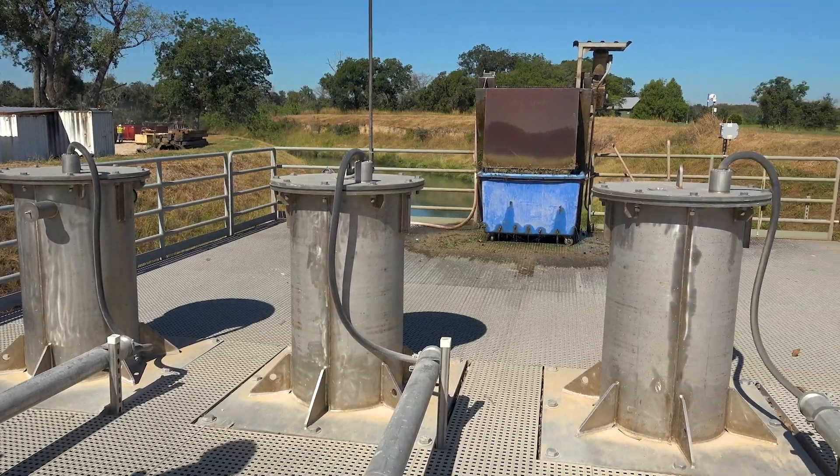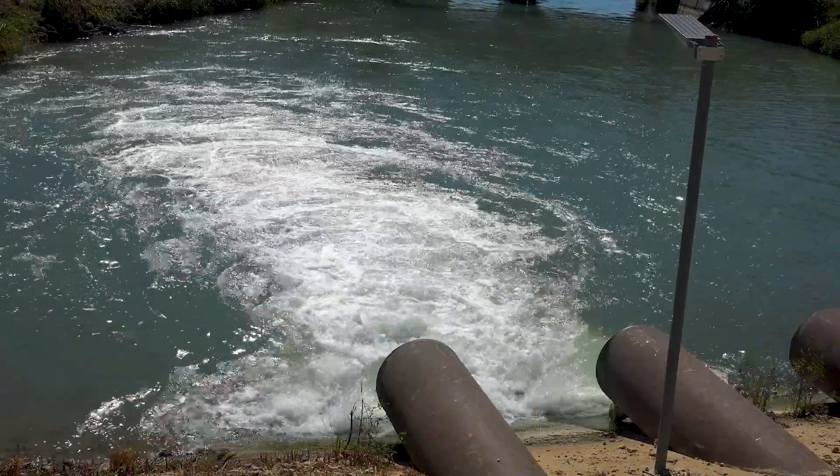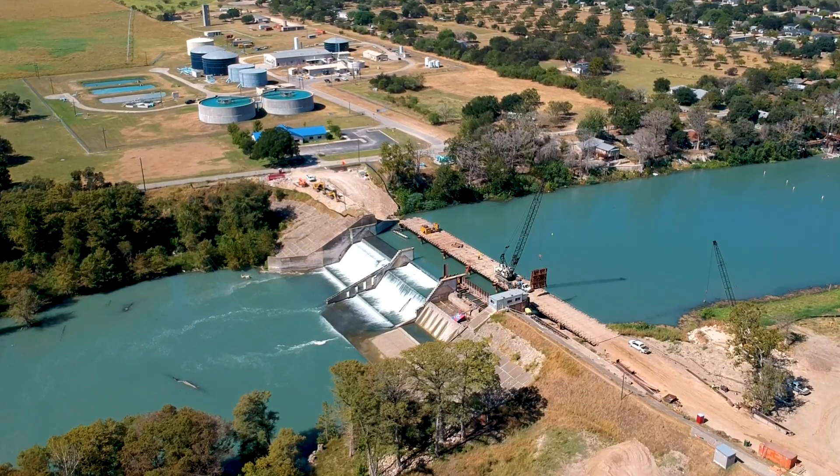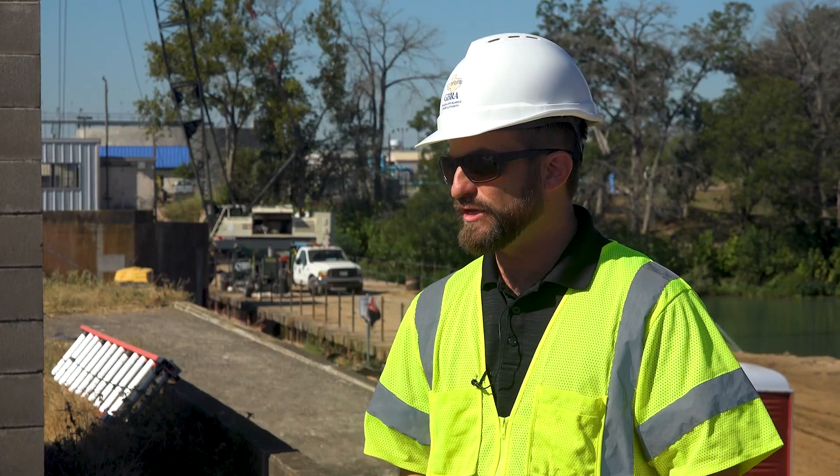After the initial spill gate failure at Dunlap, GBRA invested in a temporary pump station that allows water supply operations out here to continue. When the sheet piling work gets done in gate one, they're going to cut that down at an elevation that ensures water supply deliveries will continue throughout the life of the project.